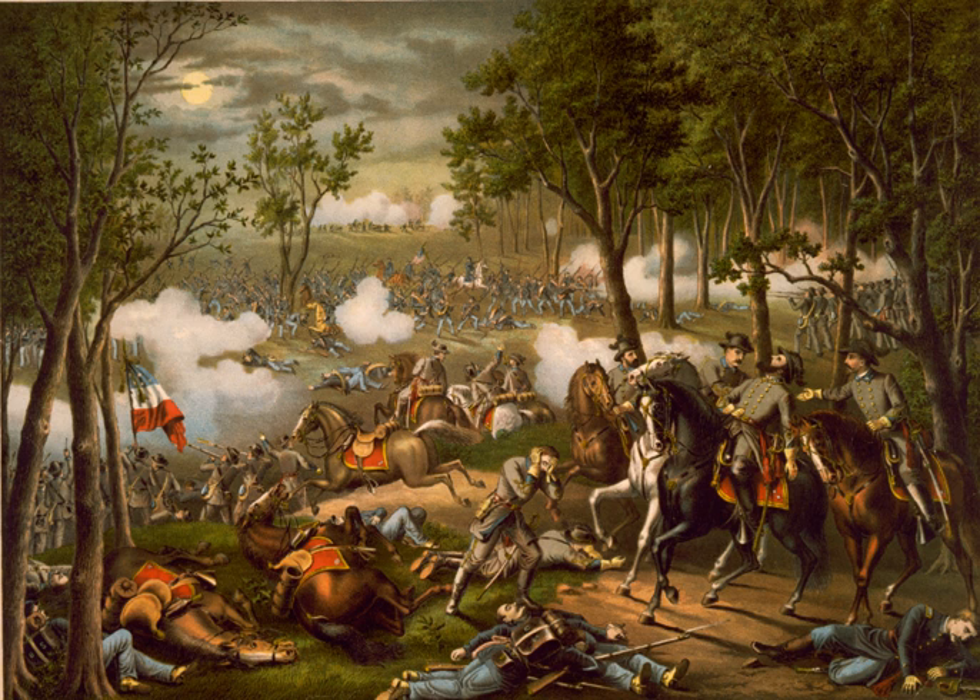That summer, Maj. Gen. John Pope's Army of Virginia was defeated at the Second Battle of Bull Run. In December 1862, Maj. Gen. Ambrose Burnside commanded the Army of the Potomac and attempted to reach Richmond by way of Fredericksburg, Virginia, where he was defeated at the Battle of Fredericksburg. This string of Union defeats was interrupted in September 1862 when Lee moved into Maryland and his campaign was turned back by McClellan at the Battle of Antietam, but this represented no threat to Richmond.